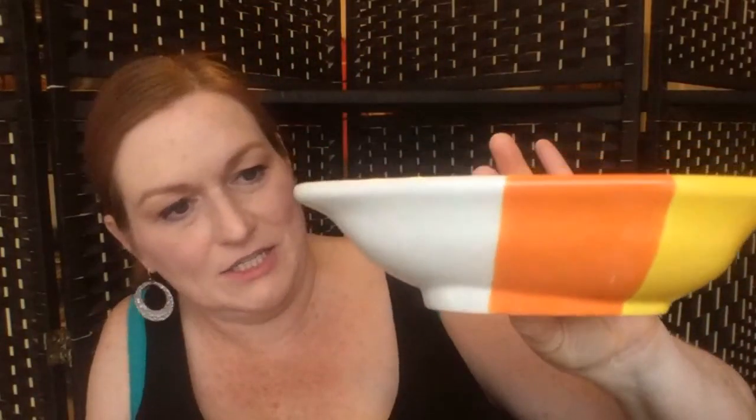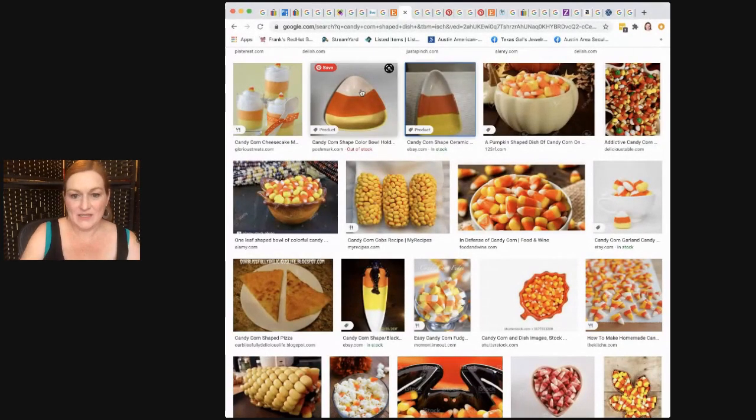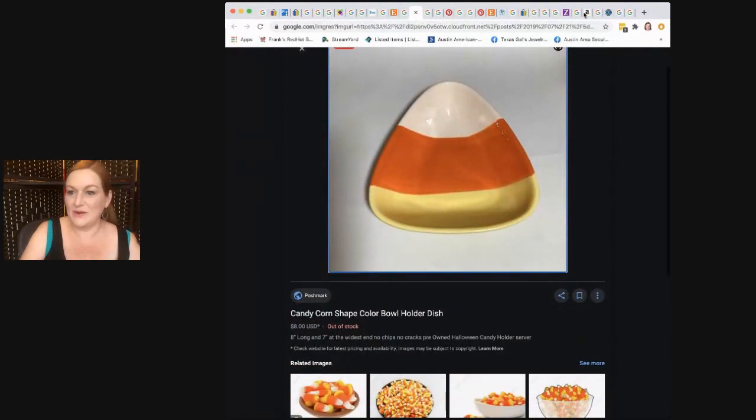Next up, I got this trick-or-treat candy corn dish. This one says 'Happy Halloween' and is from Kohl's — it was originally $12.99. I found it on Pinterest but couldn't find one still up for sale. I looked for candy corn dishes and how much they're selling for. The ones I found were not as deep as this one, which I think makes mine better — you want it deep enough to actually hold candy.